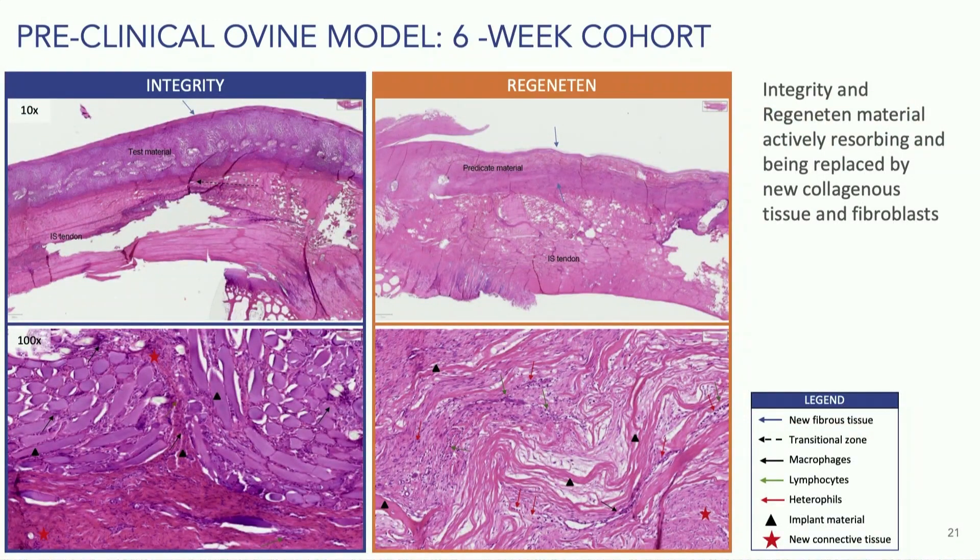At six weeks, both are being actively resorbed and both are doing their job. There's a little bit less cellular infiltration on the Regenidin patch compared to the integrity patch, but both are doing all right.